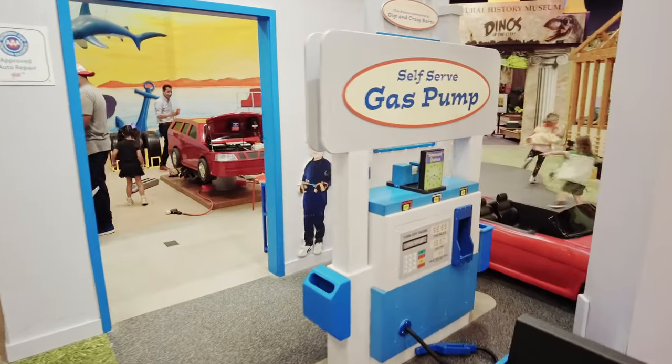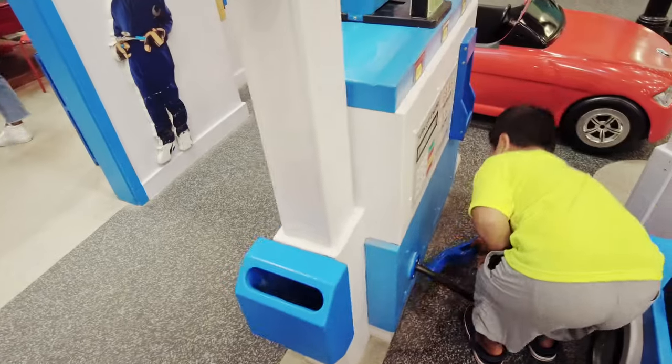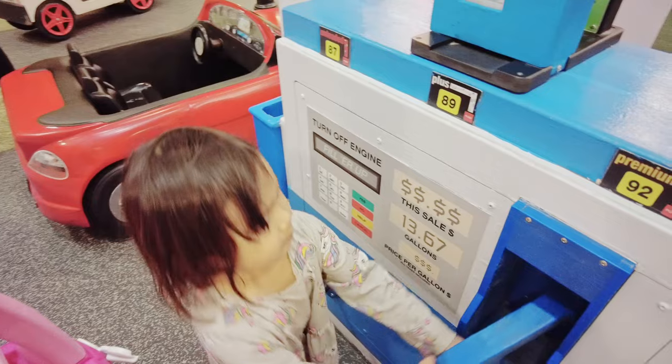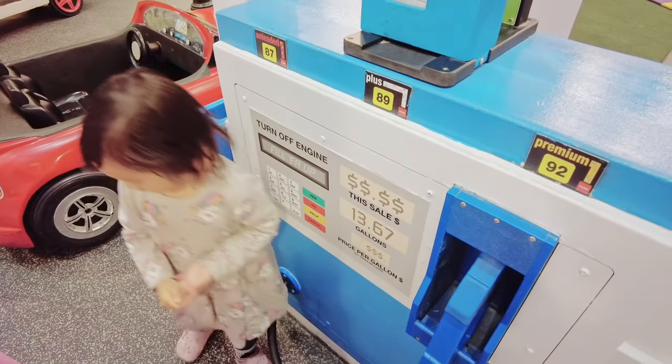What about the gas station? You want to put some gas in the car? How many dollars a gallon? Thirteen dollars of gas? That's it? It's a good deal.